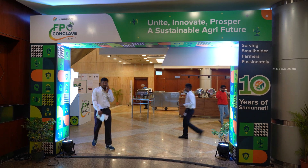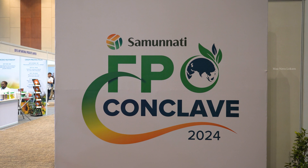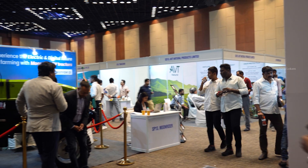In September 2024 in Hyderabad, there was a FPO conclave. In this country there was an exhibition in the Raiti Sanghalwa.